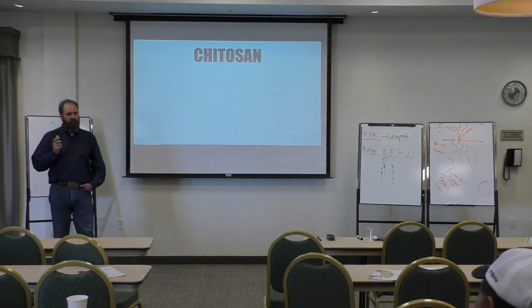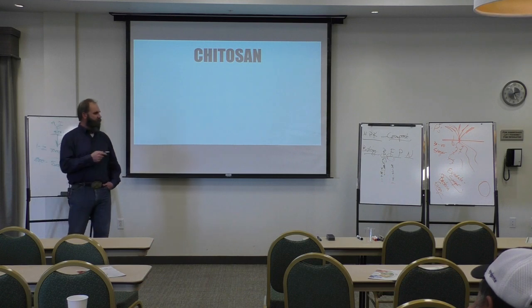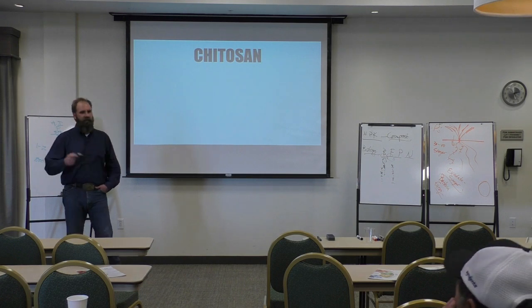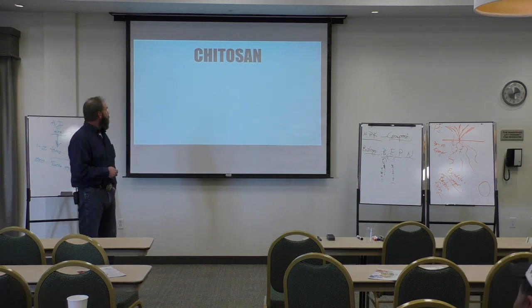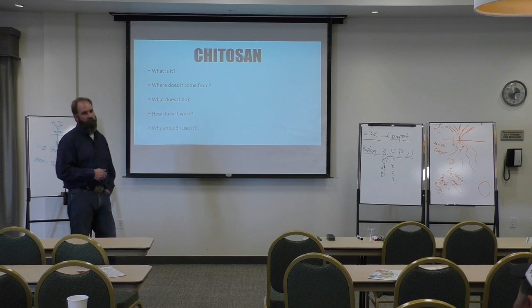By now we've all sat through umpteen hours of chemical meetings this spring in the points chase. Everybody stands up and talks about their specific product with fancy names. I don't want you to know anything about it — I'm going to tell everybody here, write this down and go home and start with Google: Chitosan. This will blow your mind. What is it? Where does it come from? What does it do? How does it work and why should I use it?